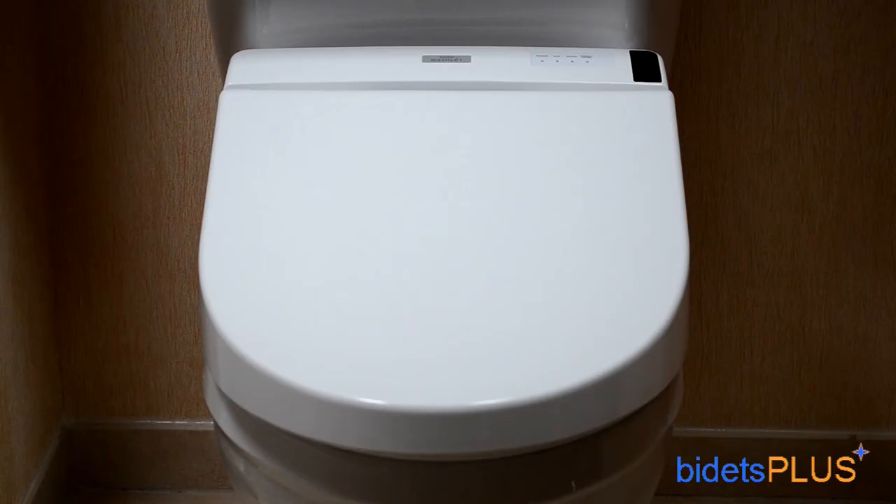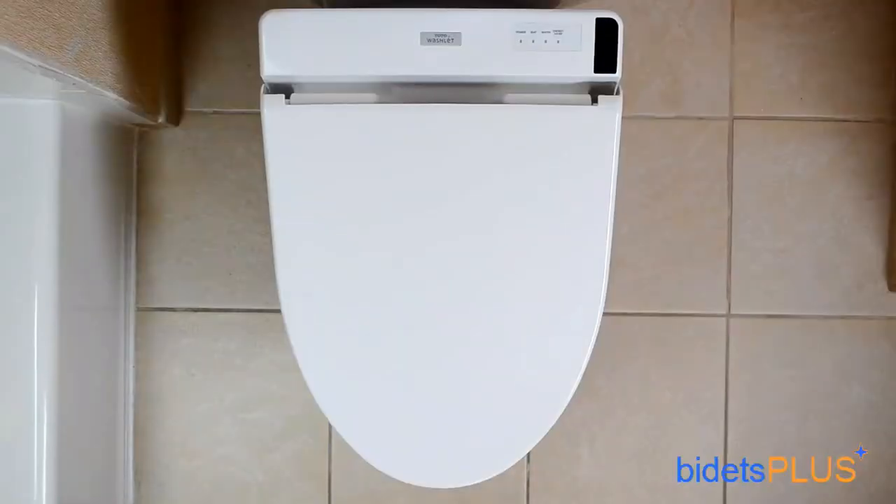Hi, this is Jensen with Bidets Plus and today we'll be reviewing the Toto C200. The C200 is an entry-level Toto washlet but still has most of the features you'd look for in a modern bidet seat. On the unit you can see a small silver decal stamped with the Toto washlet logo. To the right of the logo there is an indicator panel with four LED lights — these are for power, seat temperature, water temperature, and the energy saving mode.